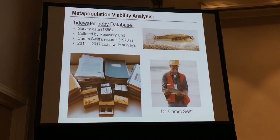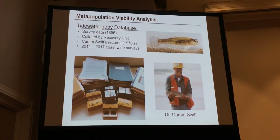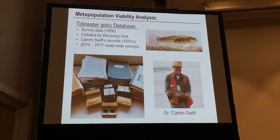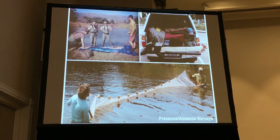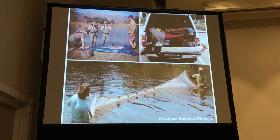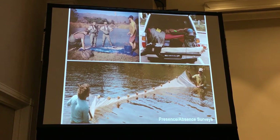We've been working really hard to create a Tidewater Goby database, which is actually pretty extensive now. I was very fortunate to have Cam Swift send me 40 years of his handwritten field notes, which have all been digitized and put into the database. For more current surveys, I've been surveying pretty much the entire coast of California since 2014. I'm up to about 158 sites that I survey every year. This is basically my home and laboratory — I'm in my office for about three months a year. I just got back and it's nice to sleep in a real bed.